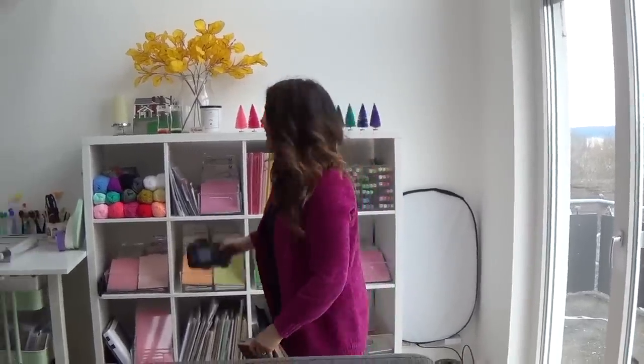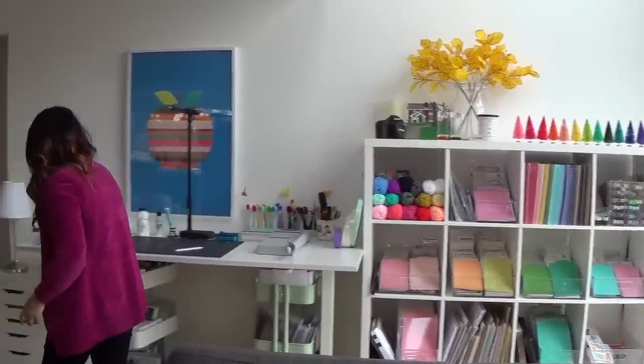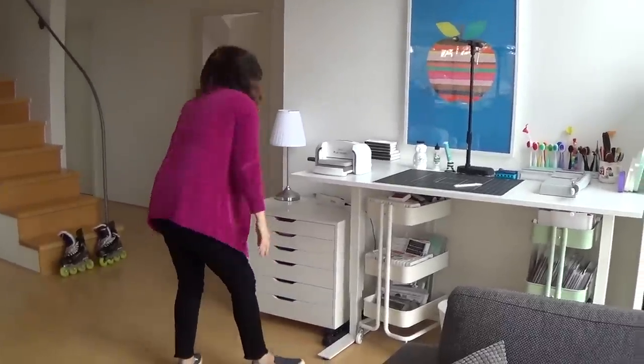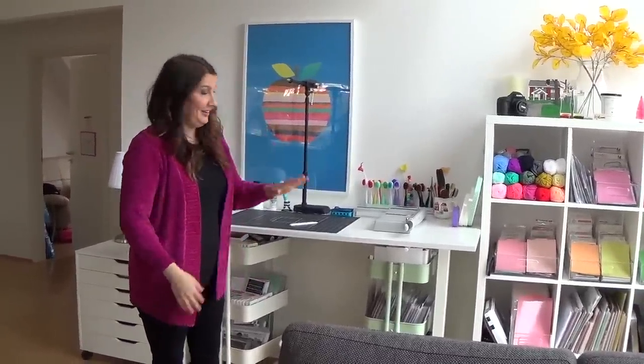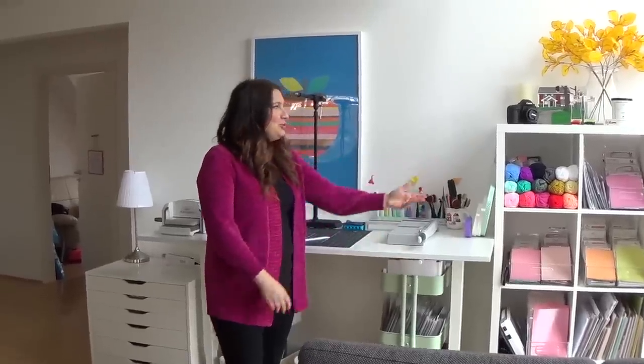That is how the magic happens right there. I'm not gonna lie — I cleaned up today; it doesn't normally look this clean, but I wanted to do it special for you. I hope you enjoyed this tour. Thank you so much for joining me, have a wonderful day, and I will see you next time.